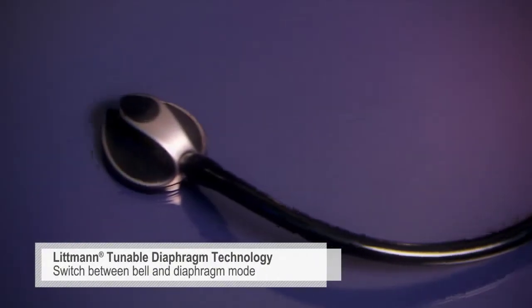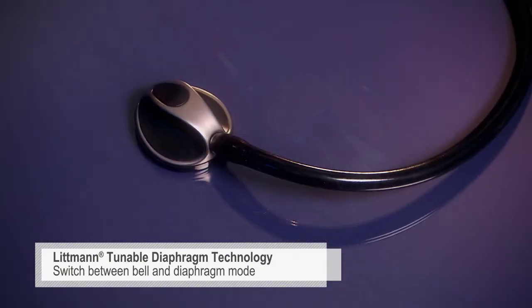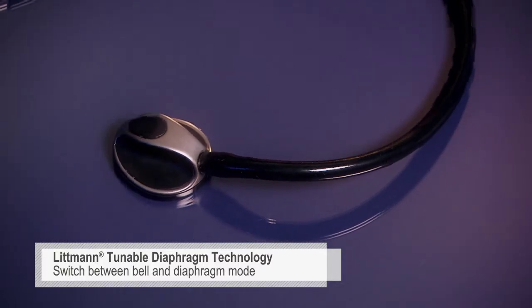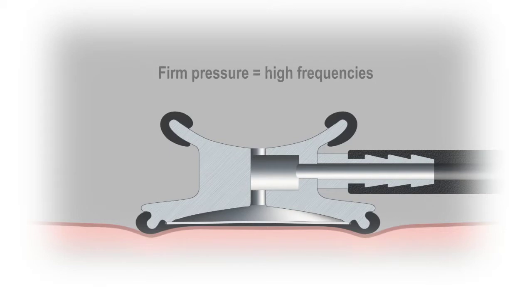Both models feature a single-sided chest piece with our tunable diaphragm technology. Switch between the bell mode for low frequencies and diaphragm mode for high frequencies simply by changing the pressure of the chest piece on the patient.